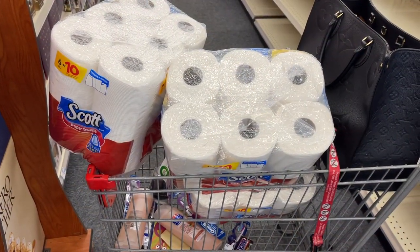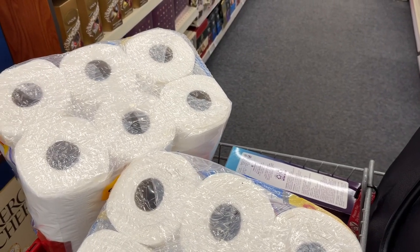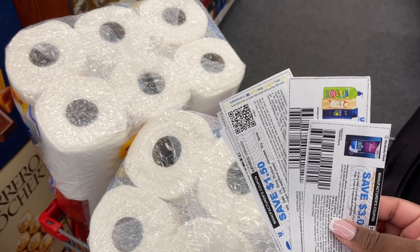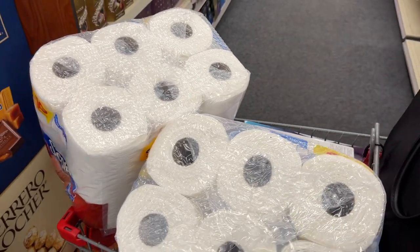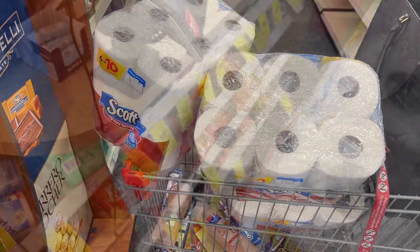Alright, we're going to go check out with our first transaction. I have my paper coupons pulled over here — we're only using a handful of printable coupons, no insert coupons in this deal. The rest of our coupons are digitals. Let's go up and check out and see how this deal goes.